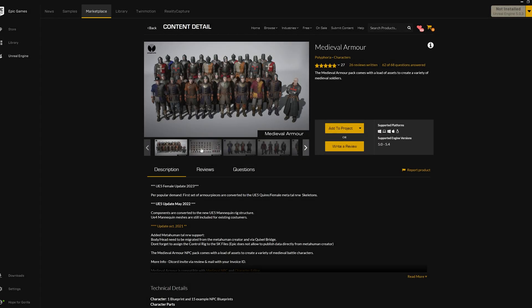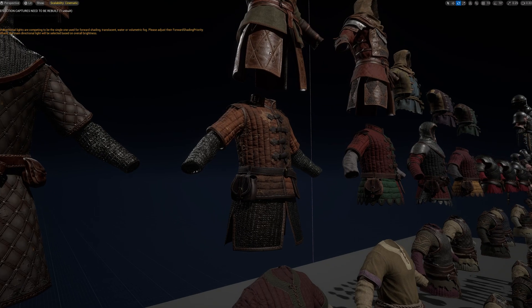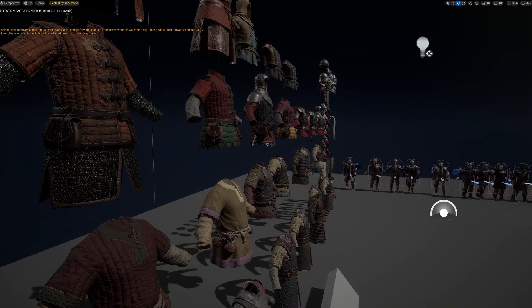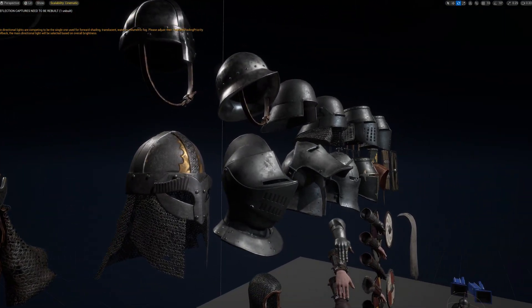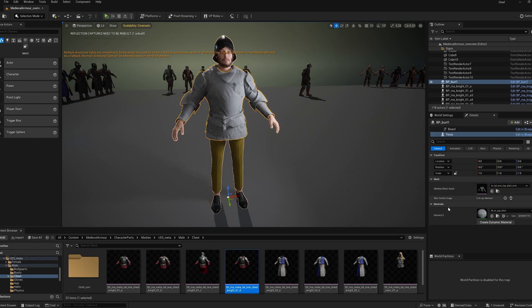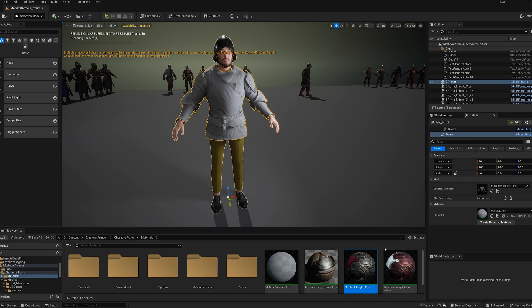For this project, we're using some custom MetaHuman assets. The medieval armor and the guard's uniform come from the medieval armor pack by Polyphoria, which provides high-quality modular armor that's easy to use. You simply drag different parts over the skeletal mesh slots on the MetaHuman and apply the appropriate materials.